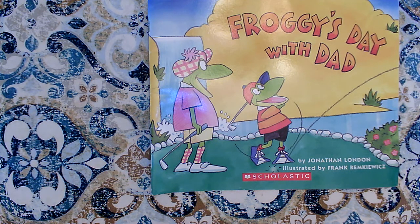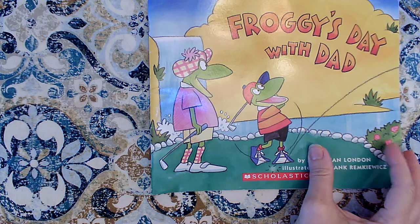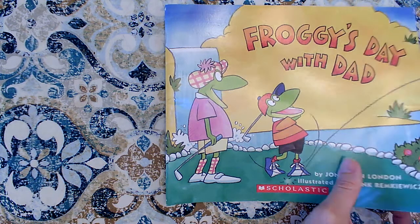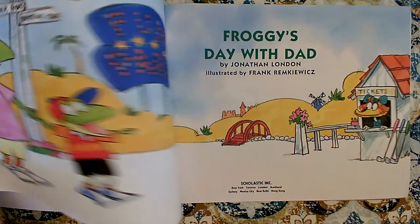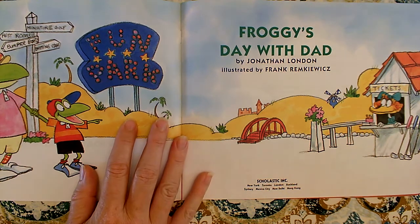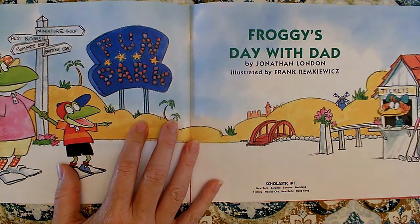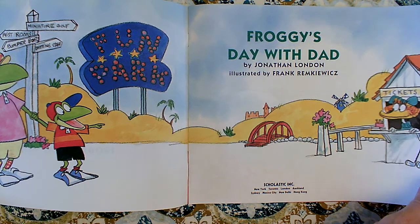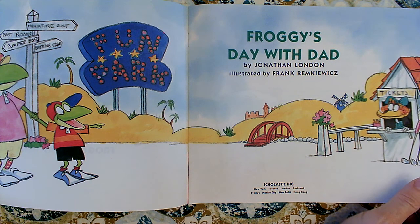All of these books are by the same author. They all have the same character, and this author is really great about helping us read with expression. He uses a lot of exclamation points — he wants us to read with our excited voice. He does things with his text, with the words, to help us see how we should be reading it to make it sound like it's really happening. Let's read Froggy's Day with Dad, and we're going to read for two things: we're going to find out what character trait he shows, and we're going to focus on reading with expression.